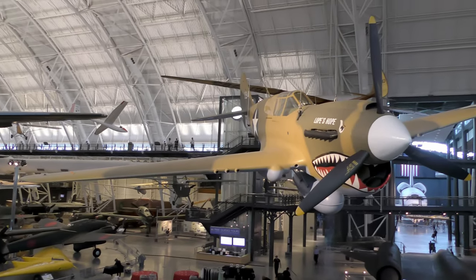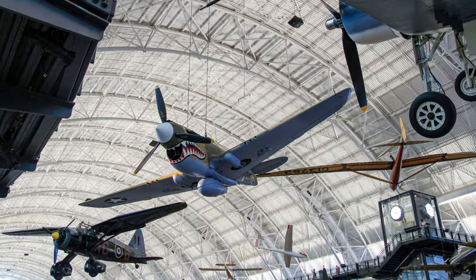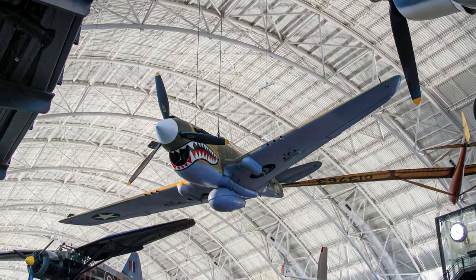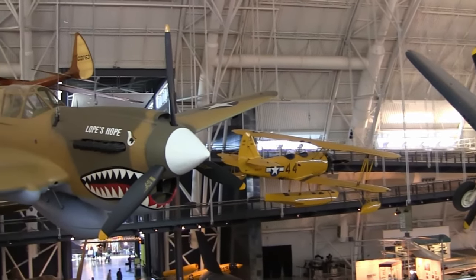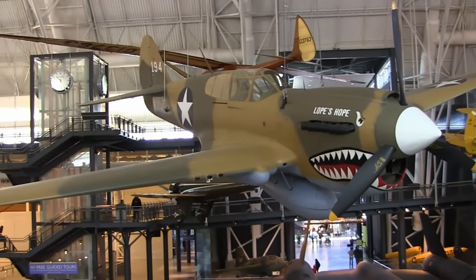The Curtiss P-40 Kitty Hawk proved to be a successful, versatile fighter during the first half of World War II. The shark-mouthed Tomahawks that General Claire Chennault's Flying Tigers flew in China against the Japanese remain among the most popular airplanes of the war. The Kitty Hawk, sometimes known as a Warhawk, was used by most Allied powers during World War II and remained in frontline service until the end of the war.